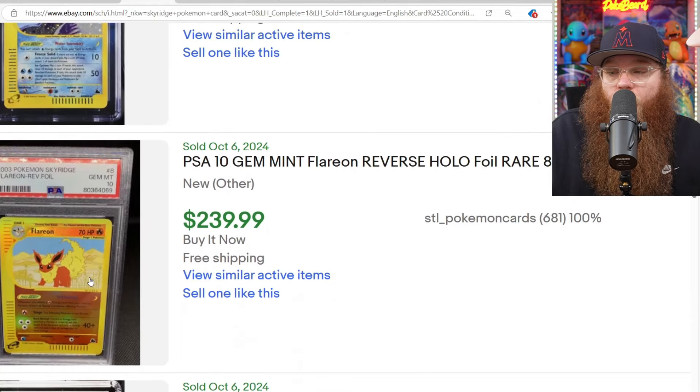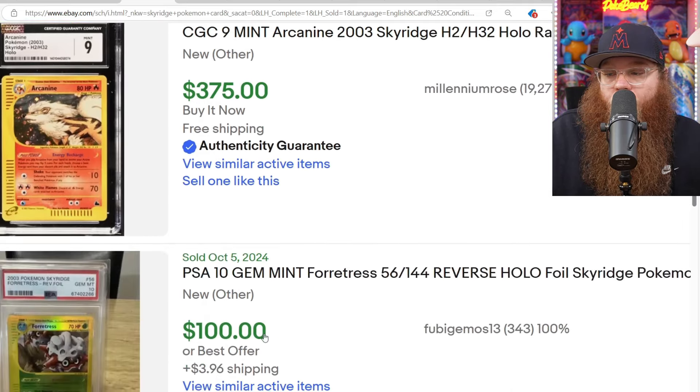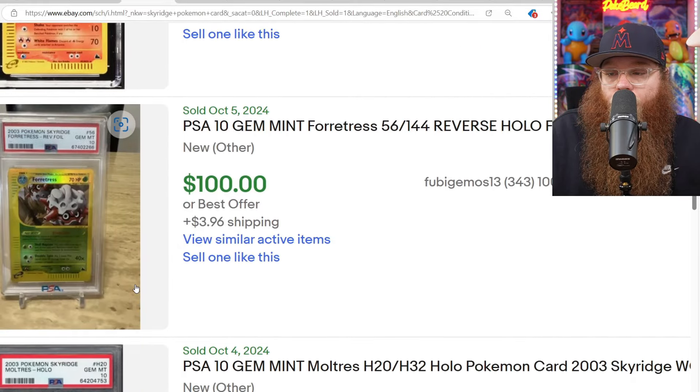We got a Reverse Holo Flareon PSA 10 for $239 — I feel like that's pretty affordable. Next, we got the CGC 9 Holo Arcanine for $375. We got a Forretress Reverse Holo PSA 10 for $100.